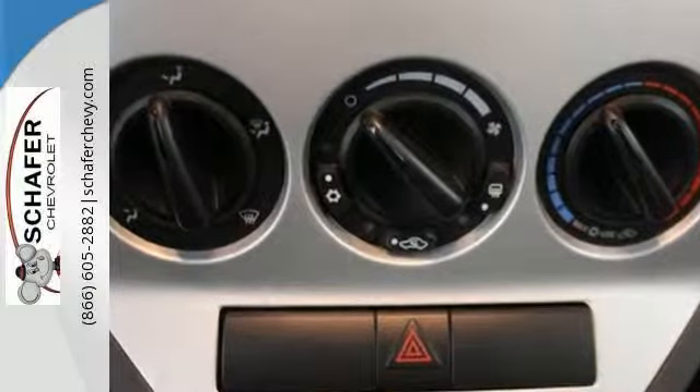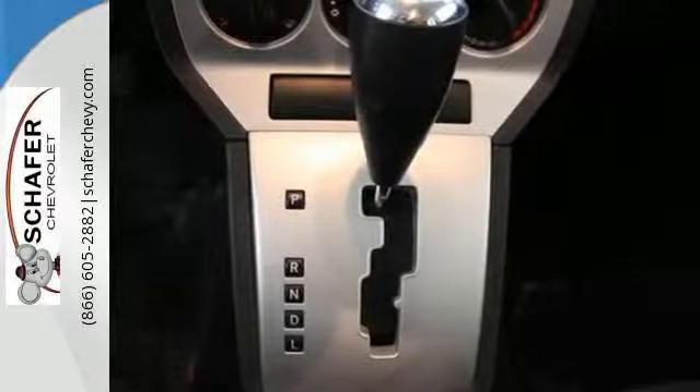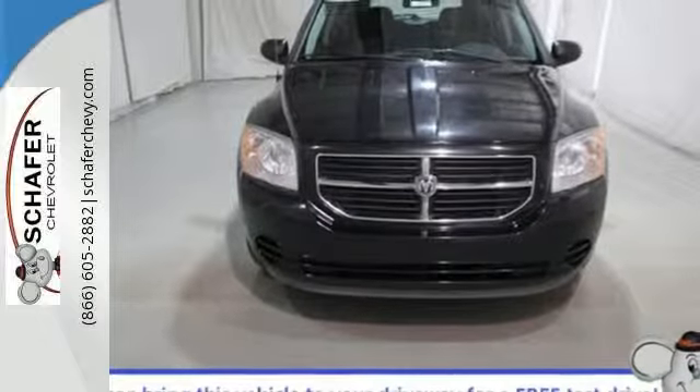Whether you're looking for a comfortable, safe and versatile car for your family or for your everyday commute, this Caliber is the practical choice. See it for yourself today.